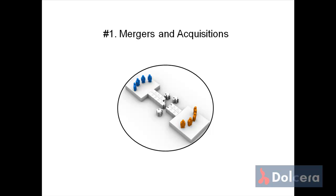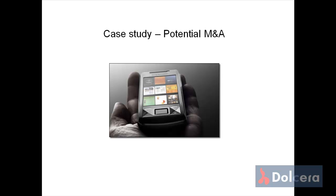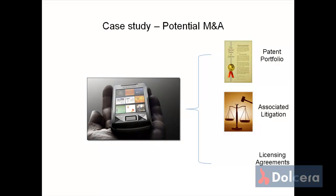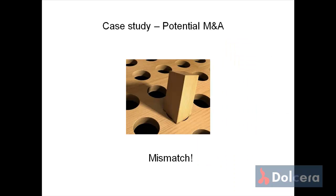One of our clients, Company X, wanted to acquire a major provider of smartphone products. Analysis of the patent portfolio, the associated litigation, and the licensing agreements provided vital insights to our client, who abandoned the potential deal based on our analysis. The deal analysis indicated a clear mismatch and a strategic misfit.